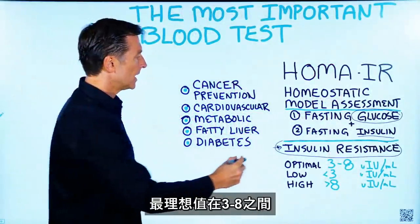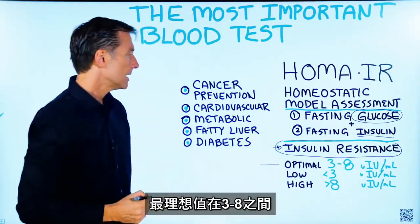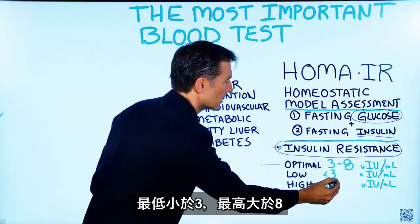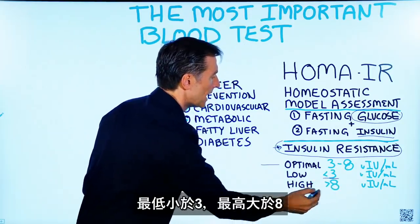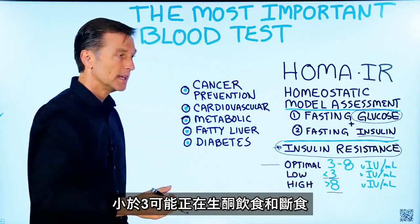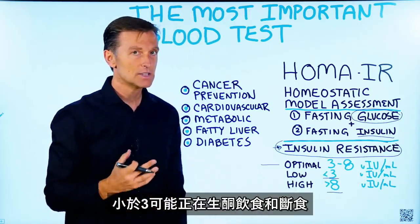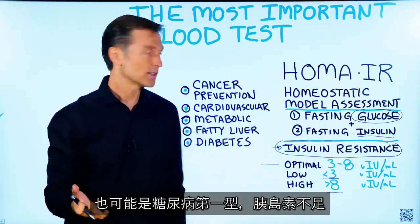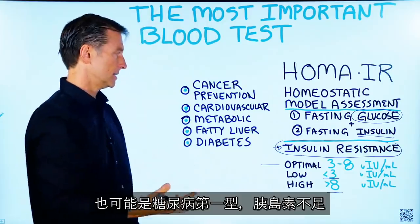Definitely get this test done. An optimum level would be between three and eight. Low would be less than three, and high is greater than eight. If you're lower than three, it could mean you're on the ketogenic plan and doing intermittent fasting, or potentially it could mean type 1 diabetes where you don't have enough insulin.